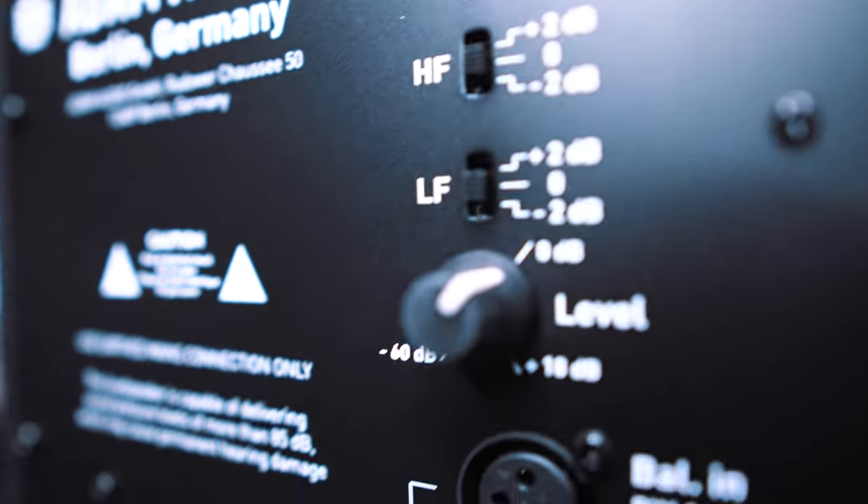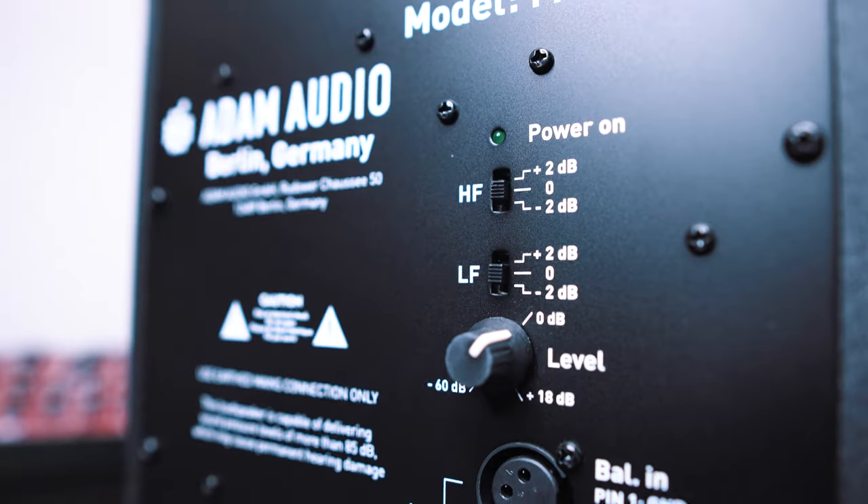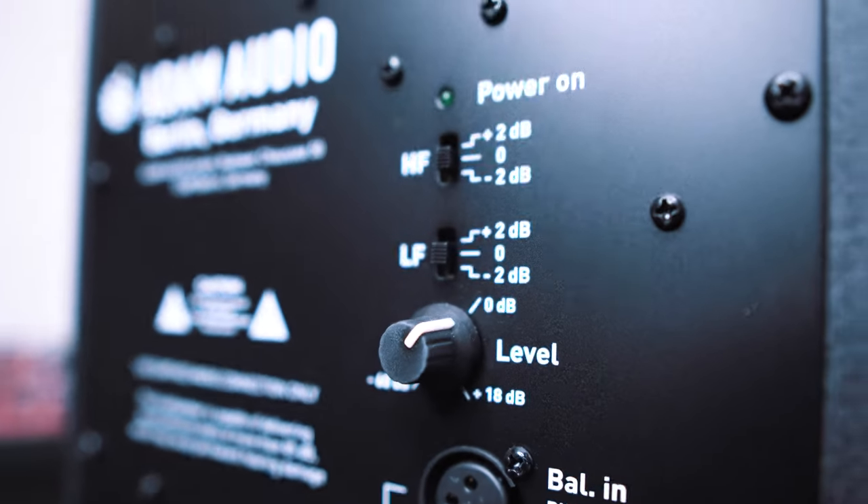If you get these speakers and find that those low frequencies are a bit too much for your room, there is a switch on the back — a plus/minus 2dB — where you can increase or decrease the lower frequencies and the upper frequencies as well. There's one for each.